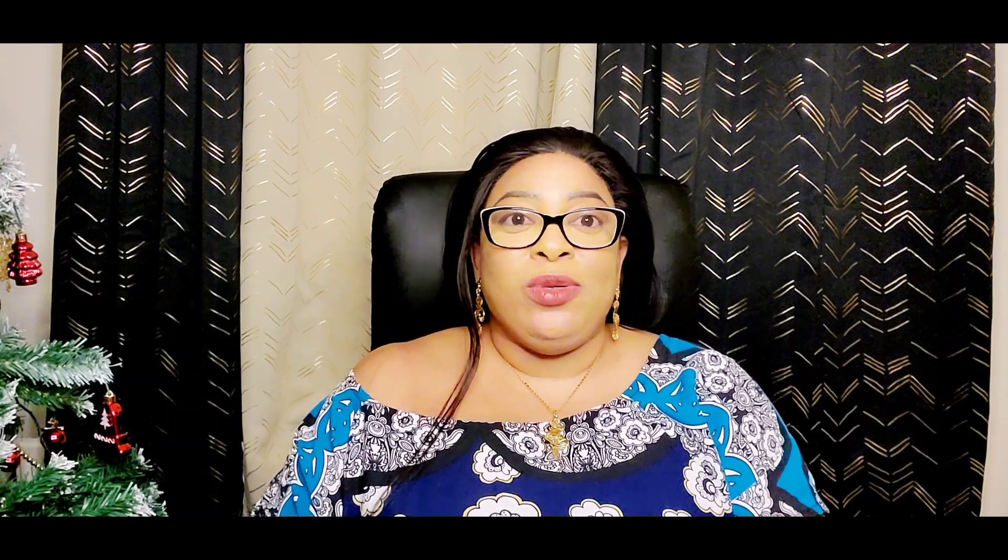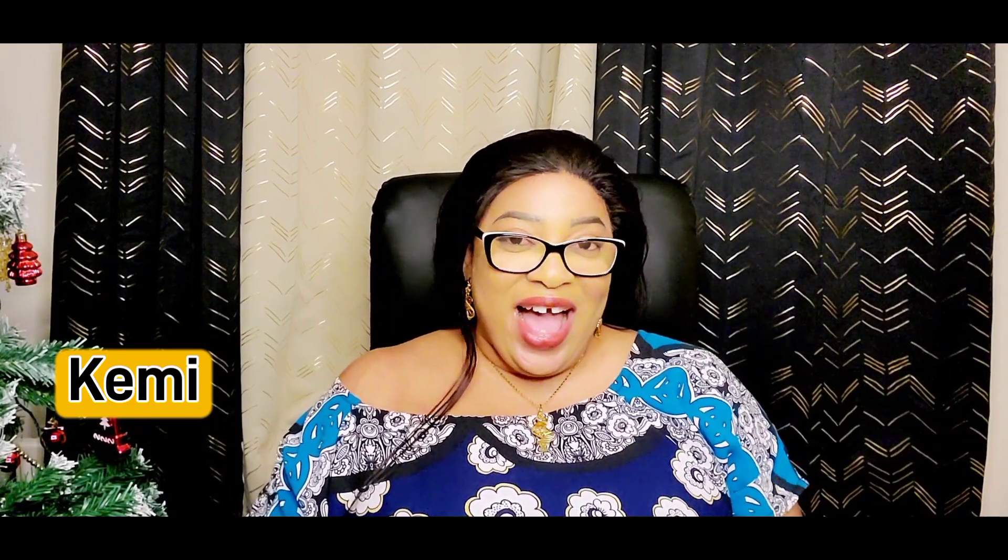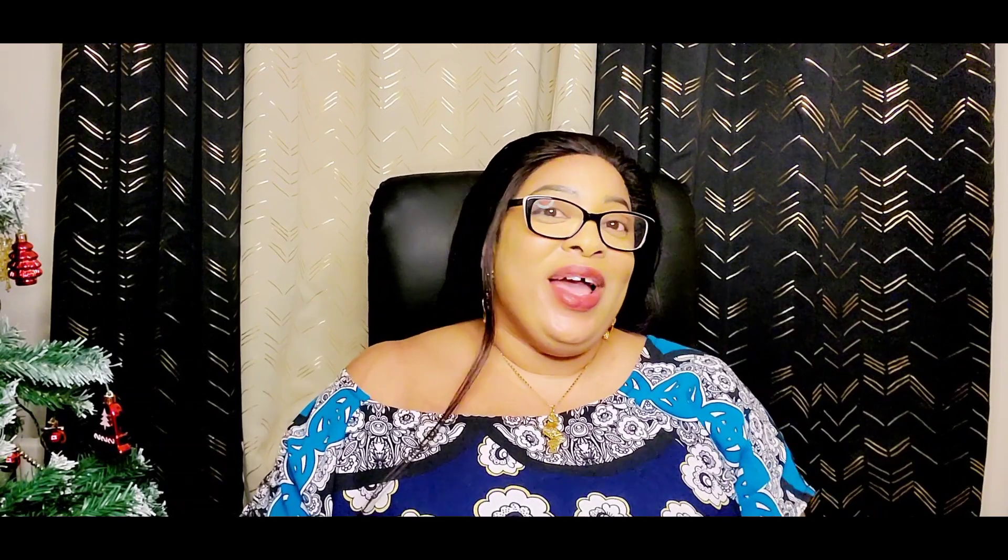Hi guys and welcome to my YouTube channel, my name is Kemi. If this is your first time seeing my face, you are highly welcome. On this channel I do skincare product reviews, I do skin talk, and I also sell skincare products. If you need a good skincare product or customized skincare products, just visit our website and you'll find something you like.